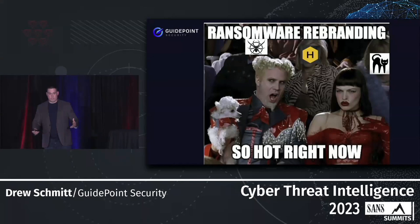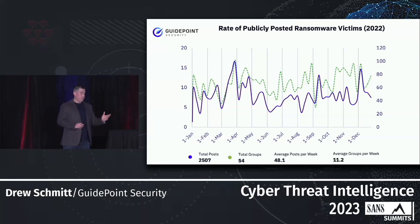Hive, right in the middle, is going to be a really good example of why rebranding is so successful and why it's important for us to look into rebranding so we can stay up to date with what threat actors are doing. This is a graph of publicly posted ransomware victims from 2022, straight out of our annual ransomware report. The solid line is the number of posts throughout 2022; the dotted green line is the number of groups that were active at any given week.